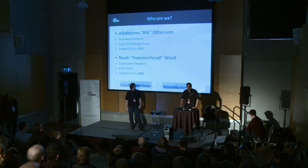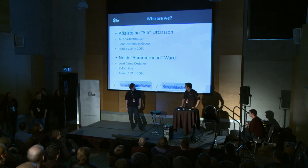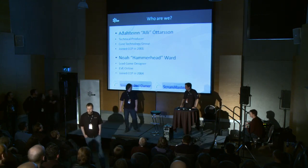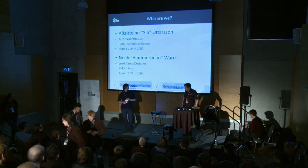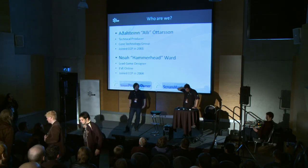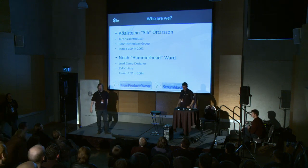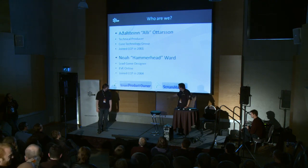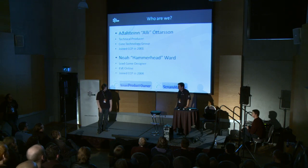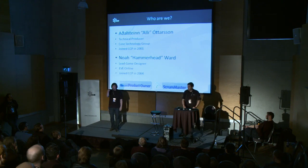I'm Ali and I'm a technical producer. I work in the core technology group and I've been with the company for a long time. And I'm Noah — I'm the lead game designer but I also function as a product manager of Eve, in a team with Torvi France the senior producer and Nonny the technical director. We kind of make the tripod of the development. We have certifications from the Scrum Alliance — I'm a certified scrum product owner and a certified scrum master, and Noah is a certified scrum product owner.